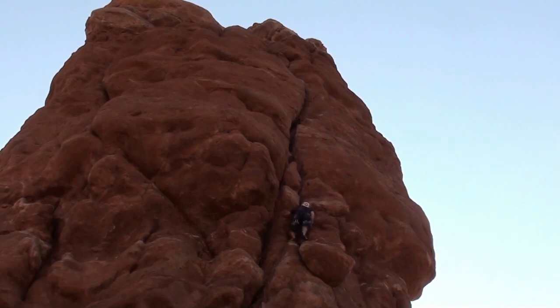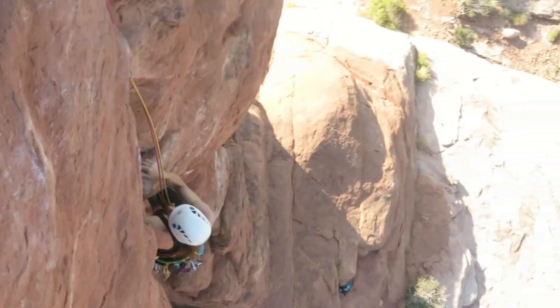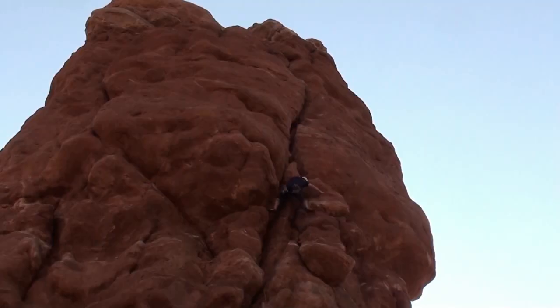I found the climbing quite awkward at times, with the crack a little wide and the holes forcing you into off-balance positions. The crux of the climb is about halfway up at a bulge where you're forced out into a wide bridge.